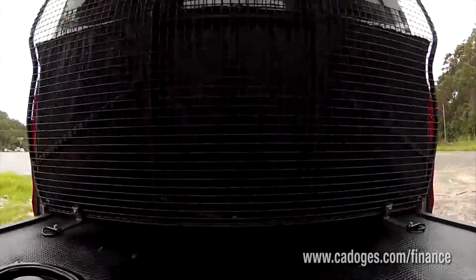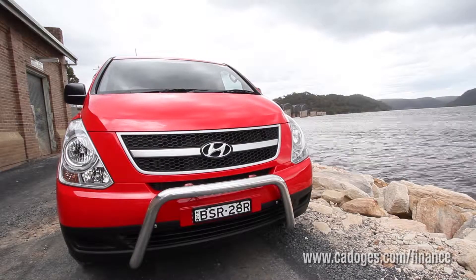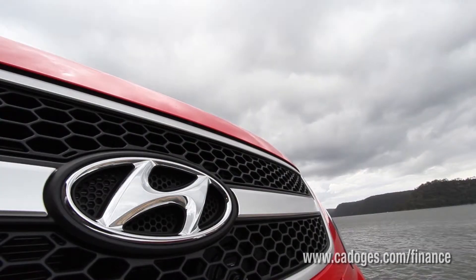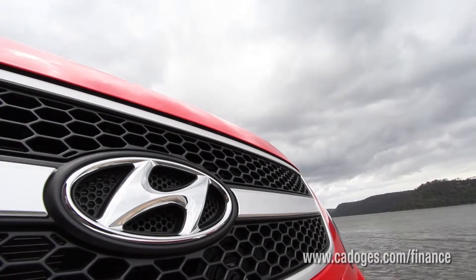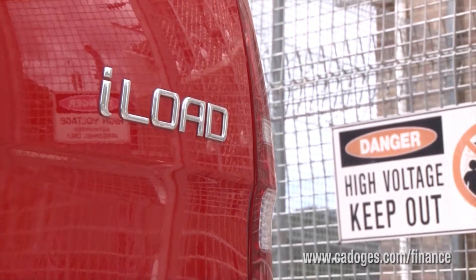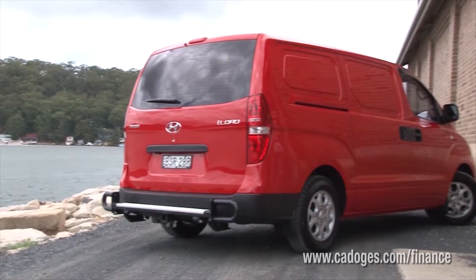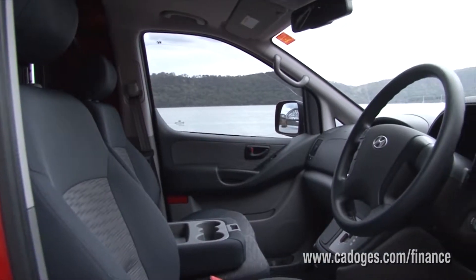There are big differences between a chattel mortgage and an operating lease. With a chattel mortgage you own the vehicle and the lender takes a mortgage over it. That means you get to claim all the GST on the purchase in your first BAS. You also claim the depreciation and interest, so it's a very tax effective arrangement.